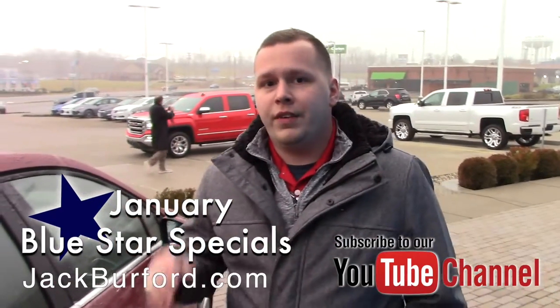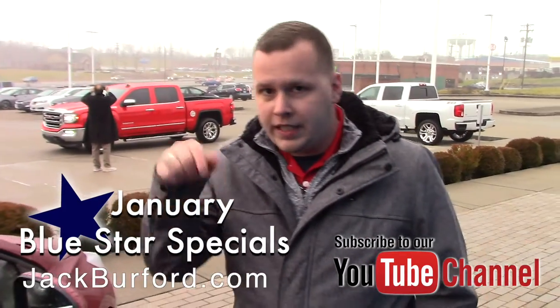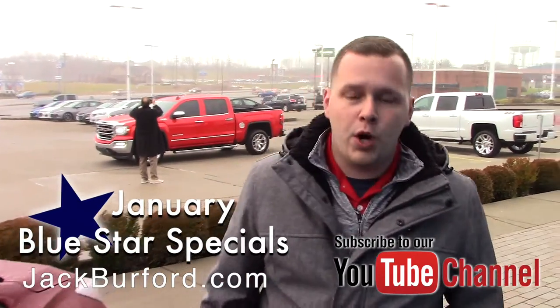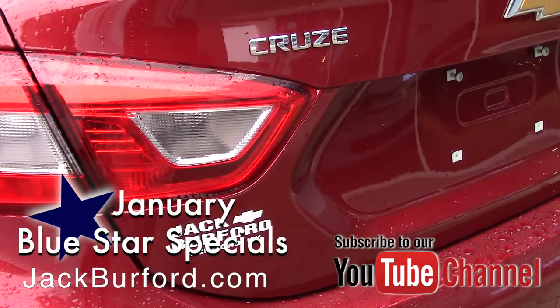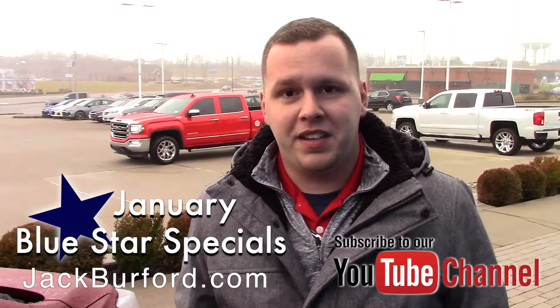To learn more about this vehicle and all the other Blue Star Specials we've got going on right now, visit us online at jackburford.com. Don't forget to subscribe to our YouTube channel and click that notification bell in the link down below so you can get updates on all our latest content. You can also visit us right here at 819 Eastern Bypass in Richmond, Kentucky — can't wait to see you!